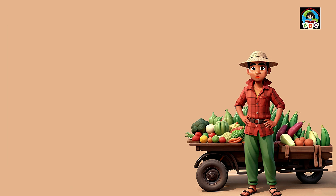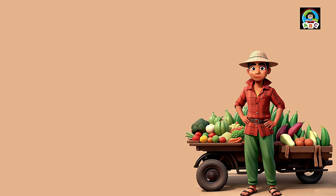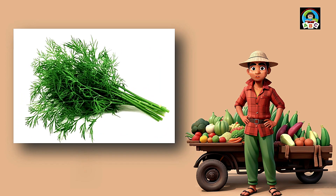Cucumbers are like cool green buddies for toddlers. Full of vitamins A and K, these crunchy veggies are super good for your health. The vitamins in cucumbers help toddlers' eyes sparkle and their bones stay strong. So when you munch on these refreshing slices, you're not just having a snack — you're growing into a healthy and happy little toddler.